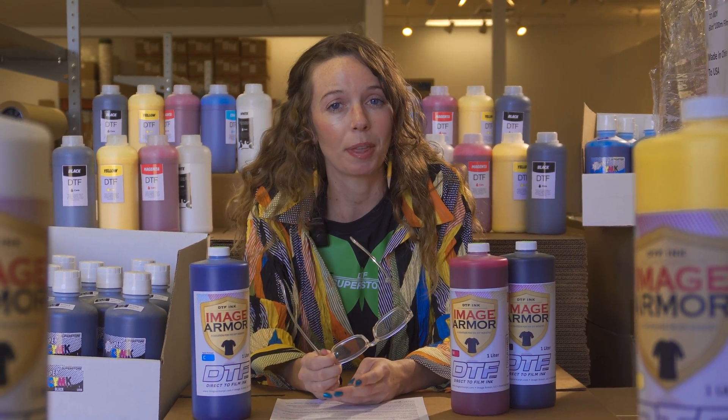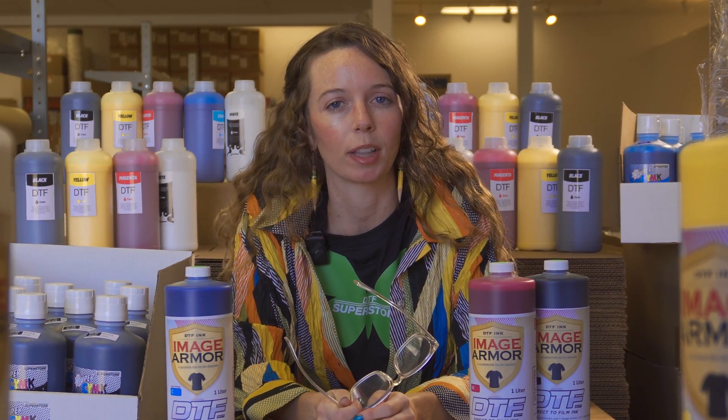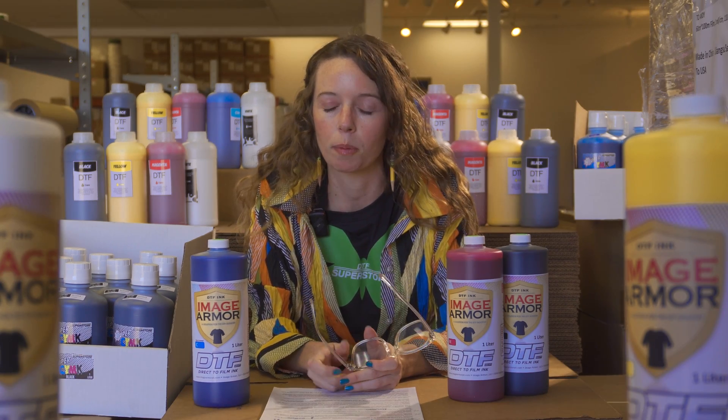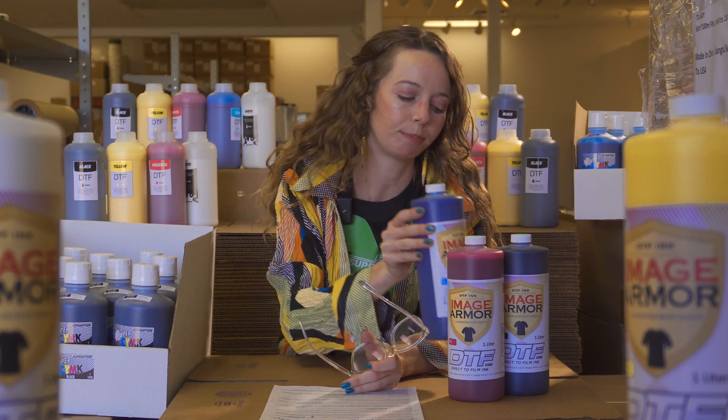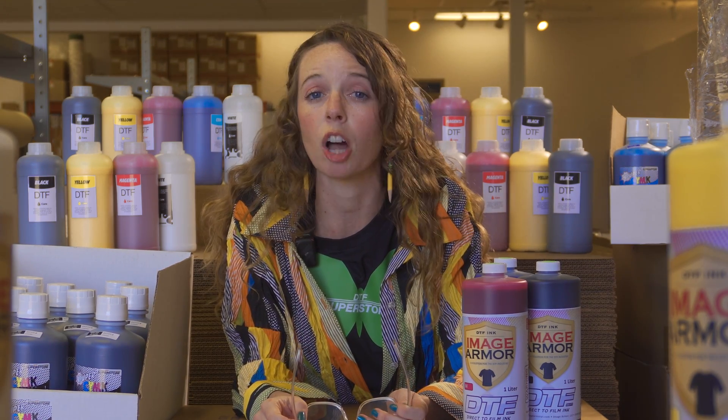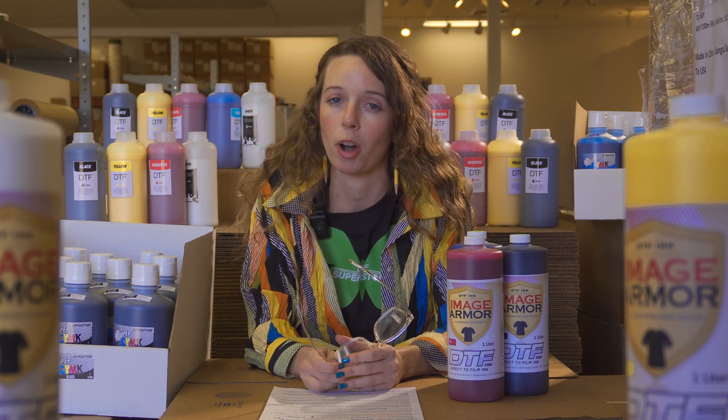If you use DTF inks, the environment thanks you. Direct-to-film printing relies on the use of water-based pigment inks, meaning these inks are formulated with a high percentage of water. This composition sets them apart in the world of textile and garment printing, which usually sees solvents as the main ingredient and not water.